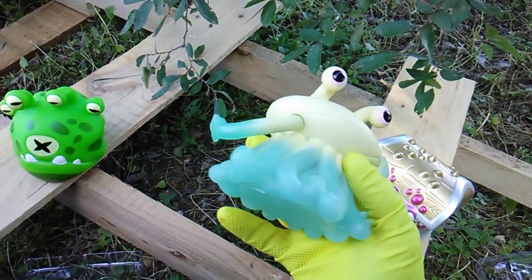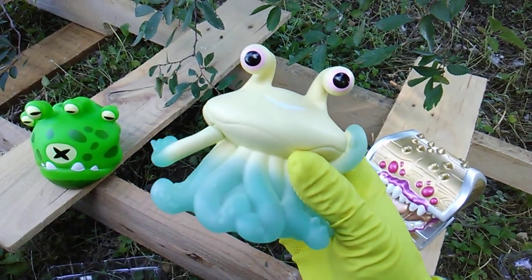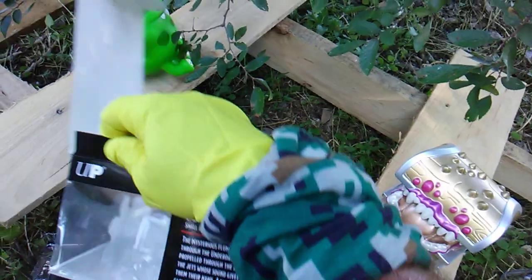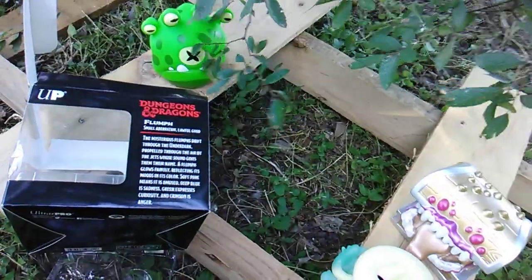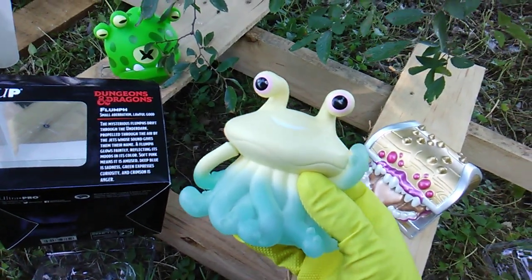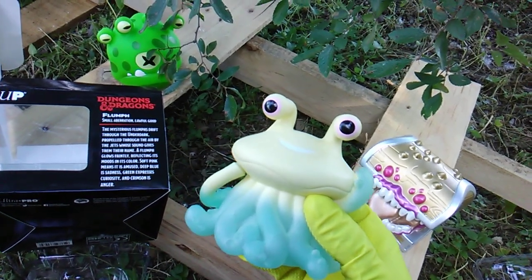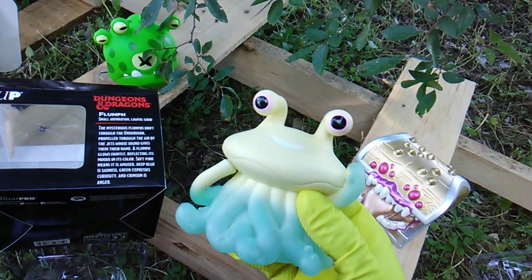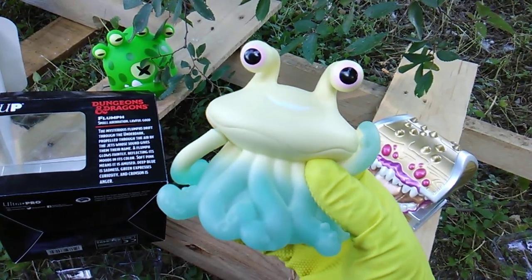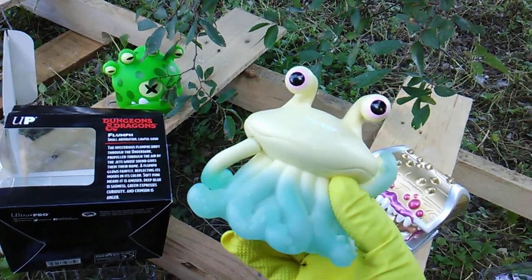Look how interesting and adorable this is. Copyright 2019 — I think this creature is derivative of what is known as an atmospheric jellyfish. The Flump. The mysterious Flump drifts through the Underdark, propelled through the air by jets whose sound gives them their name. A Flump glows faintly, reflecting its mood in its color: soft pink means it's amused, deep blue is sadness, green expresses curiosity, and crimson is anger.